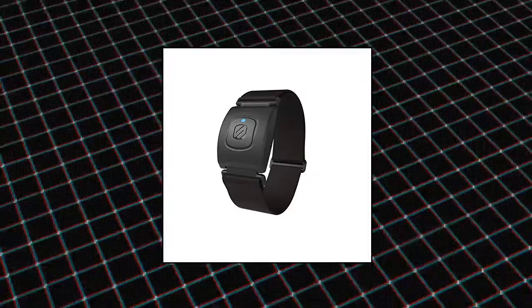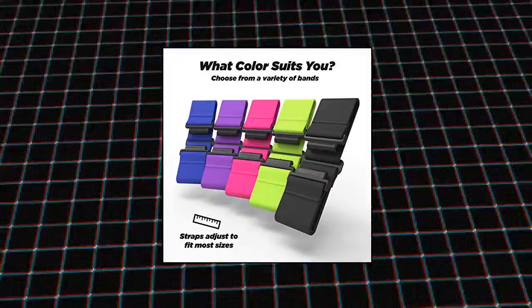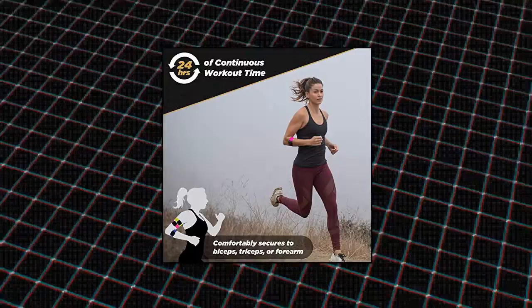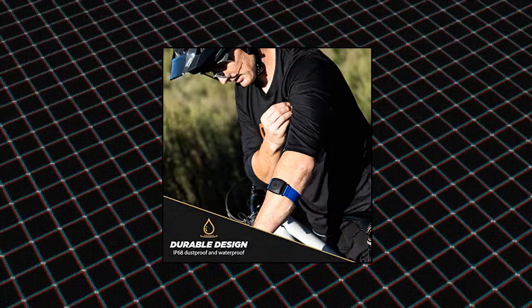Scosche Rhythm 2.0 — new strap design. Flexible hook-style armband secures Rhythm 2.0 comfortably on biceps, triceps, or upper forearm. Measurements: 40 cm max to 17 cm min (15.75 inches max to 6.7 inches min). Longer battery life: rechargeable battery provides up to 24 hours of workout time between charges, sharing the same charging cradle as the Rhythm 24. Superior accuracy: optical sensor technology utilizes green and yellow LEDs to measure blood flow for a highly accurate reading with all skin tones. A built-in accelerometer further assists in providing hyper-accurate measurements.